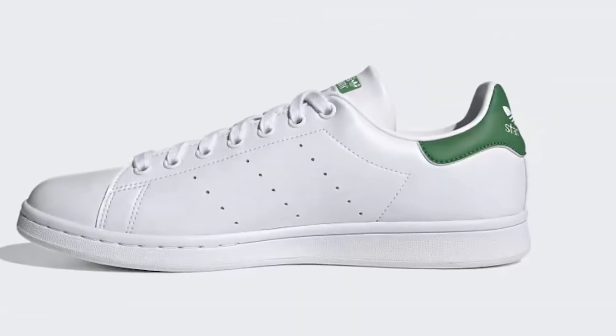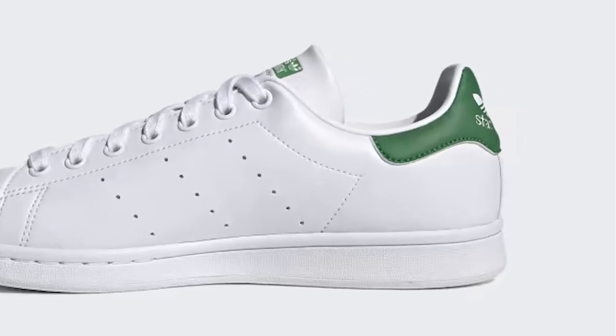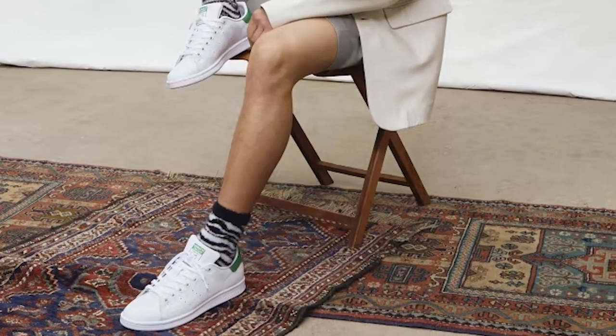The Stan Smith Sneakers are versatile and can be worn with a variety of outfits, from casual to dressy. Whether you're running errands or going out for a night on the town, these sneakers will keep you looking stylish and feeling comfortable.